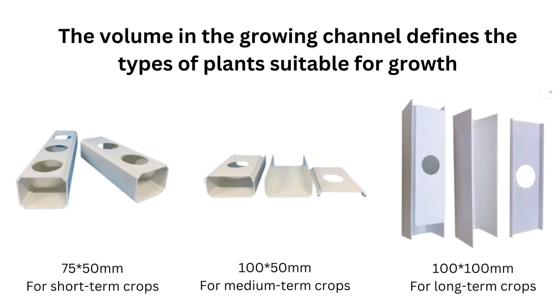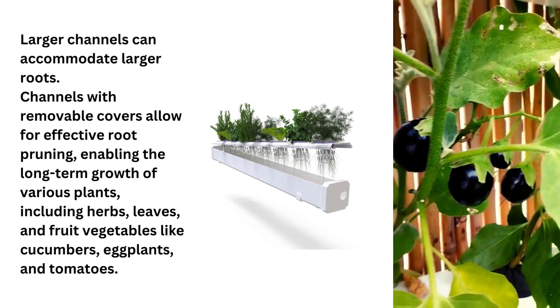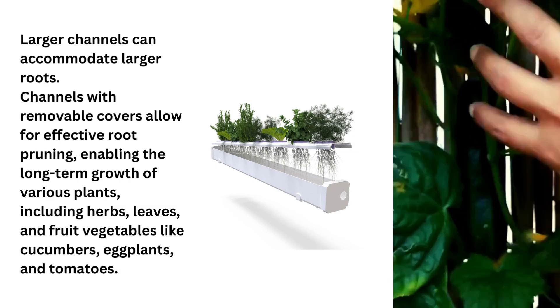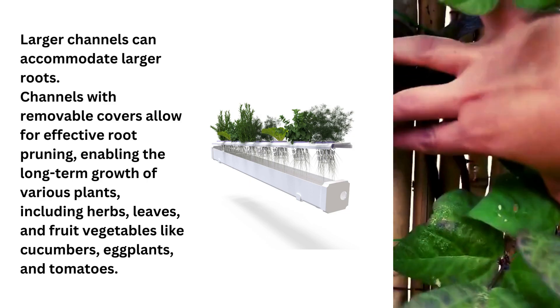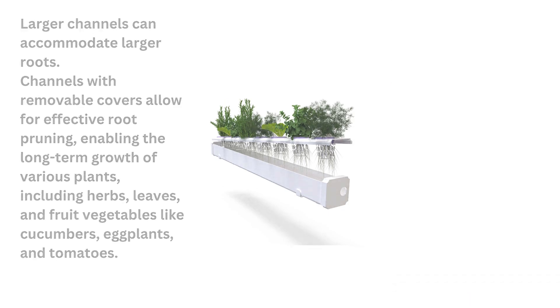This technique can be applied vertically or horizontally and is ideal for small-scale private growers seeking to maximize space. The volume in the growing channel defines the types of plants suitable for growth. Channels like 75 by 50 millimeters are used for short-term crops like herbs and leafy greens for a one-time harvest. For continued home harvest, consider bigger channels like 150 millimeters. For a wide variety including fruity vegetables, use channels with a volume of at least 100 by 100 millimeters. Larger channels accommodate larger roots, and channels with removable covers allow for effective root pruning, enabling long-term growth of various plants including cucumbers, eggplants, and tomatoes.